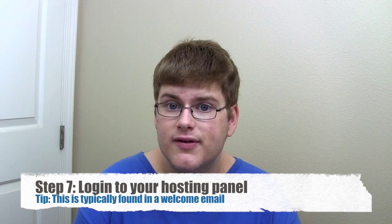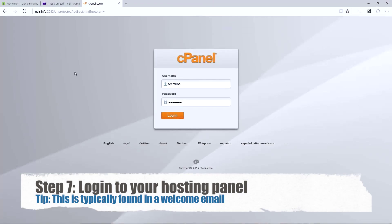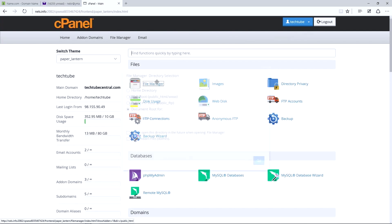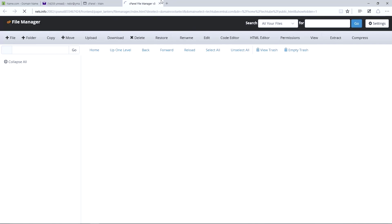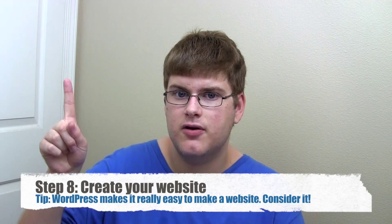Let's go back to our email and look for hosting panel login details. A lot of companies use cPanel. You can forget about your domain registrar for now — you actually manage your site through your hosting account. Log into your website dashboard, then click on your file manager. Go to public_html or htdocs — this varies by company. From here, you can go ahead and install WordPress. If you don't know how to do that, you can click the video over here.